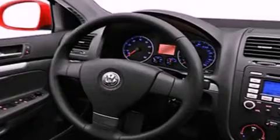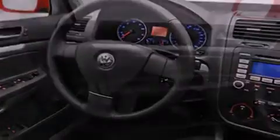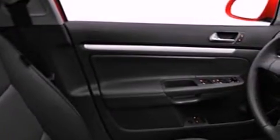An anti-lock braking system, dual airbags, side impact door beams, a heated passenger seat, a folding rear seat, and this vehicle has fewer than 24,000 miles on the odometer.